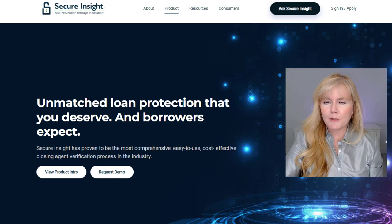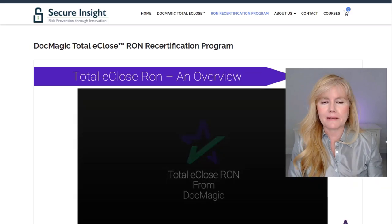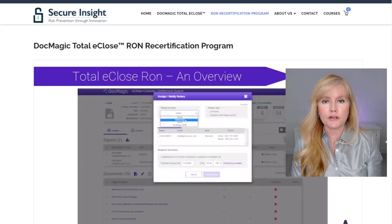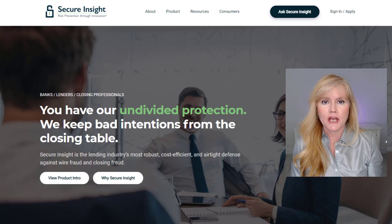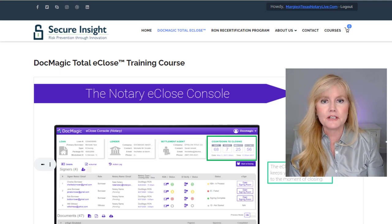Hello everyone, welcome back to Notary Socials. Today I'm going to be talking about something really exciting. DocMagic has partnered with Secure Insights to bring us a new RON platform and a new way to be vetted to get lenders to use our remote online notary services.